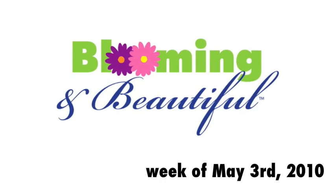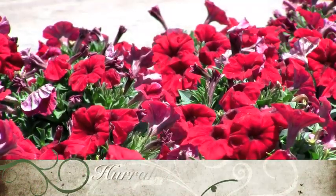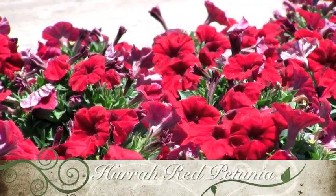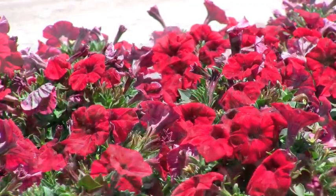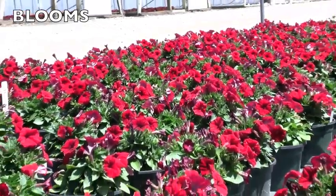The blooming and beautiful featured plant selections for the week of May 3rd, 2010. Hurrah Red Petunia. The Hurrah series petunias are compact and non-stretching. They continue to bloom in heat and humidity and are the perfect choice for big color landscapes.